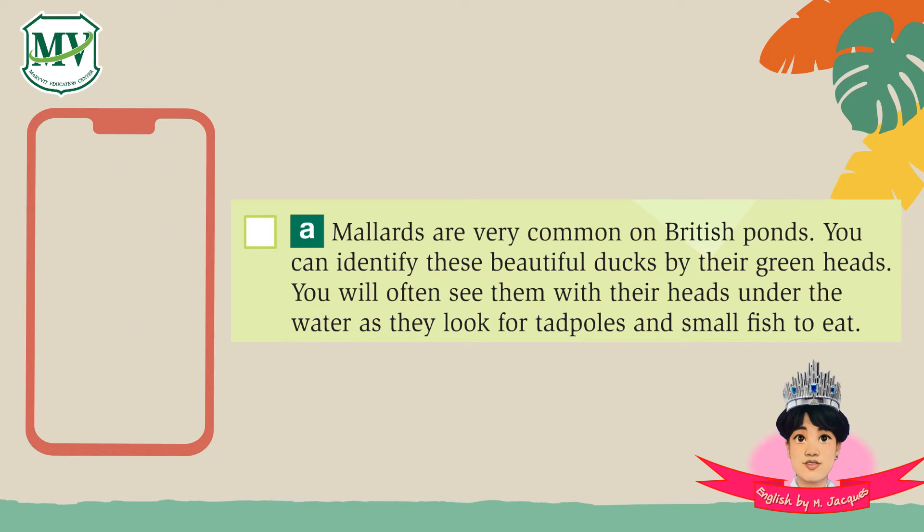Can you catch the answer? Let's check together. This text talks about a mallard, but you don't know what it is. You can use the scanning technique to find the keyword for the answer. That's right — the mallard is a duck with a green head. The answer should be picture number five.